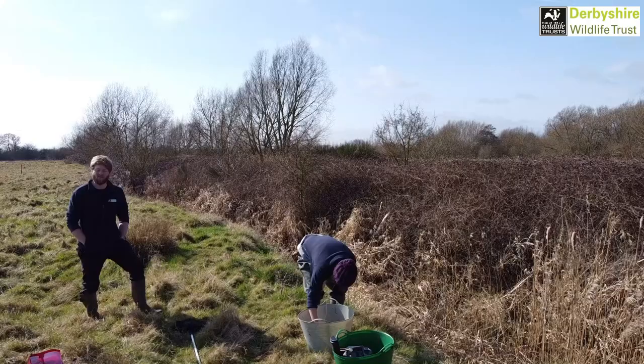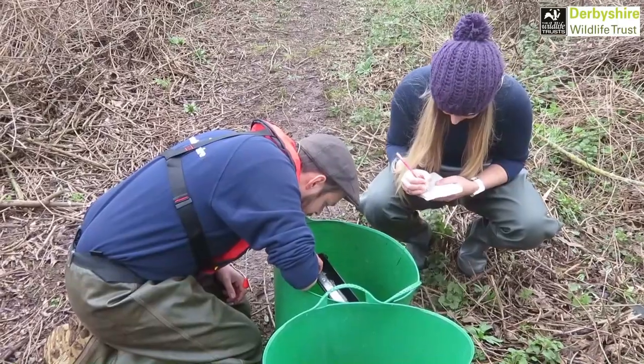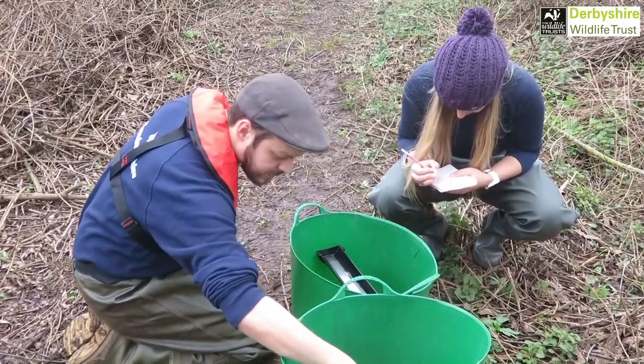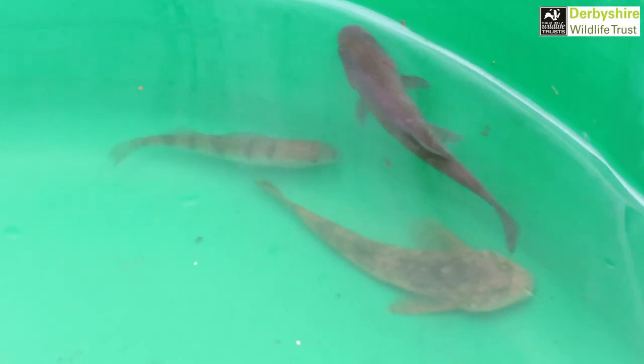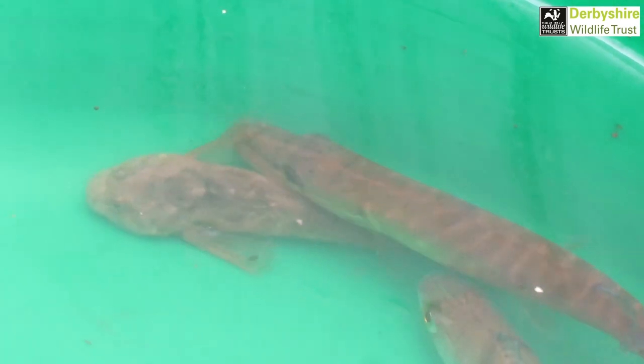You end up with three buckets of hopefully a decreasing number of fish. This kind of habitat is quite good — it's nursery habitat, so you're going to get a lot of the younger, smaller fish trying to find refuge in these slower moving and shallower sections. So you don't want to get anything massive.